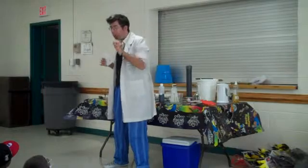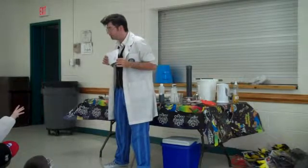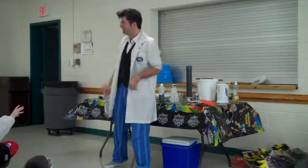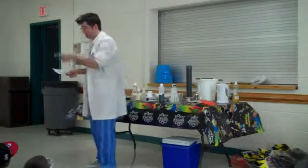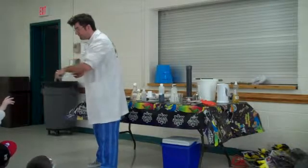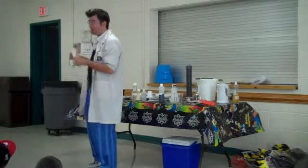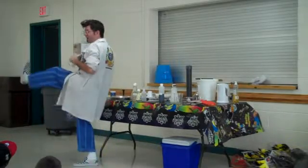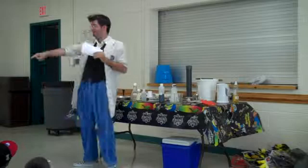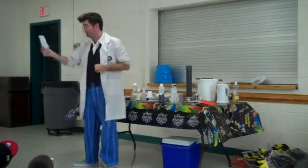It needs one other element. It begins with the letter H. Hieroglyphic. That's a form of writing, that's not an element, but that's very good. It begins with the letter H and rhymes with feet. Heat. Exactly. Without any heat, fuel, or oxygen, you're not going to have a fire.